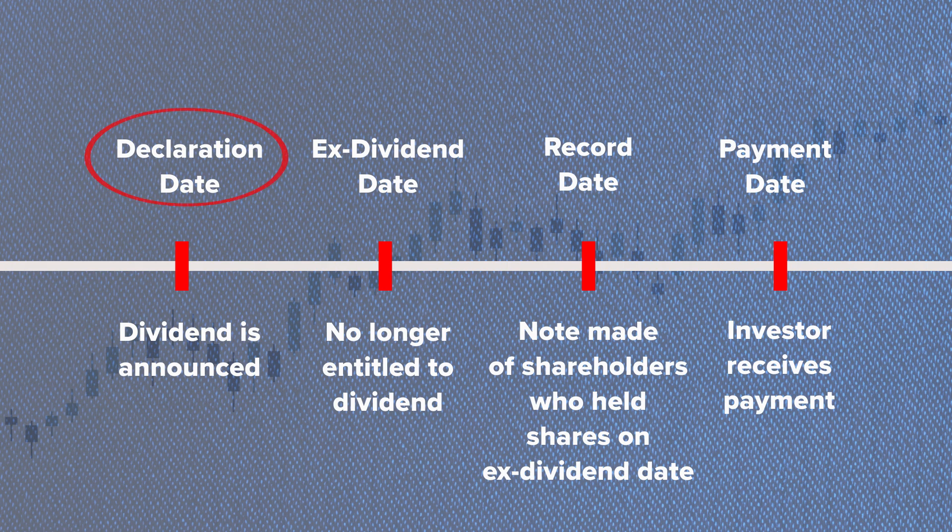Declaration date: this is the date when the company announces the dividend. It's where they confirm the amount to be paid and set the schedule.